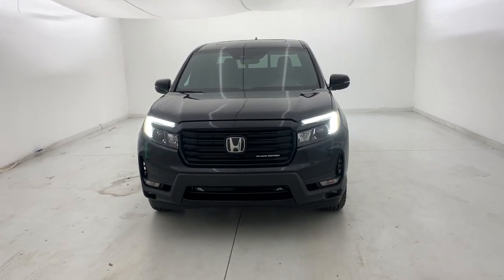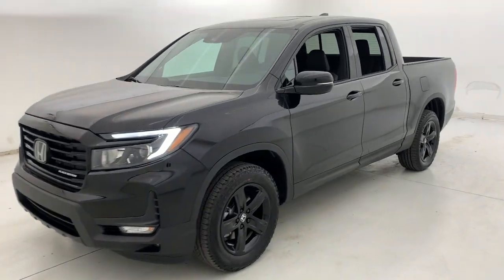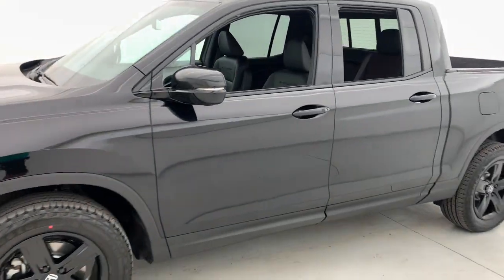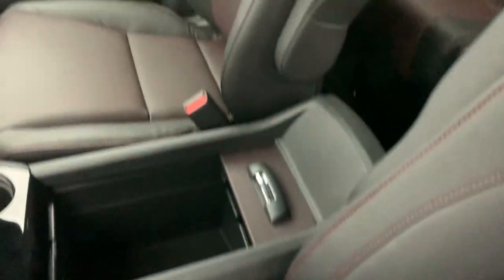Can you see yourself in the 2023 Honda Ridgeline? This Ridgeline takes a thoughtful approach to meeting the demands of your active lifestyle. You'll love its rugged capability, smooth ride, and easy handling.